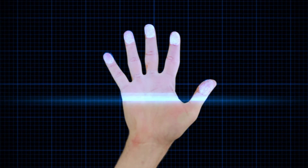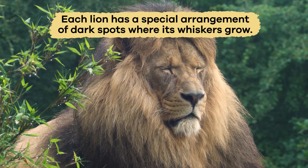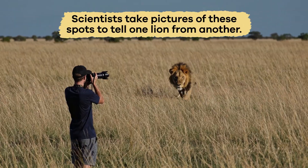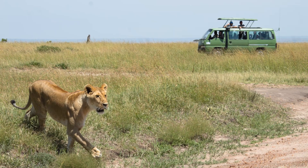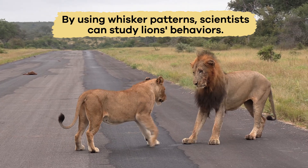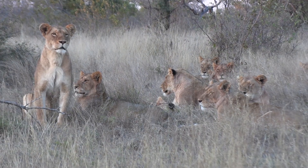Just as humans have fingerprints, lions have unique whisker patterns. Each lion has a special arrangement of dark spots where its whiskers grow, and no two lions have the same pattern. Scientists take pictures of these spots to tell one lion from another. It helps them track lions without getting too close or having to tag them. By using whisker patterns, scientists can study lions' behaviors, like where they travel and who they spend time with, and to count how many lions live in an area.